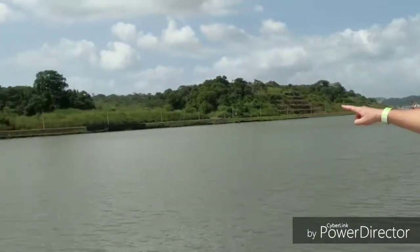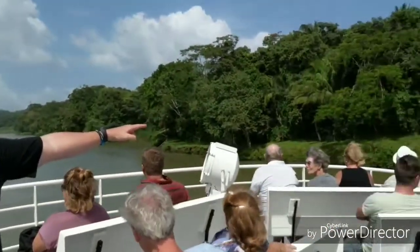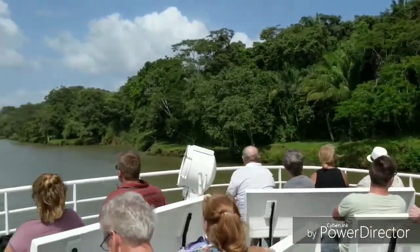Here we are at a narrow part of the canal. As you can see right now, it's pretty narrow — close on that side and look how close it is over here. This is the navigable part that's very narrow.